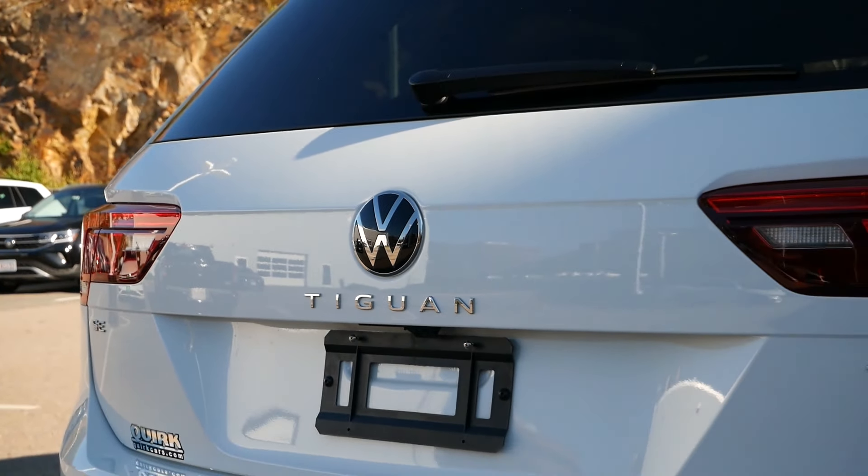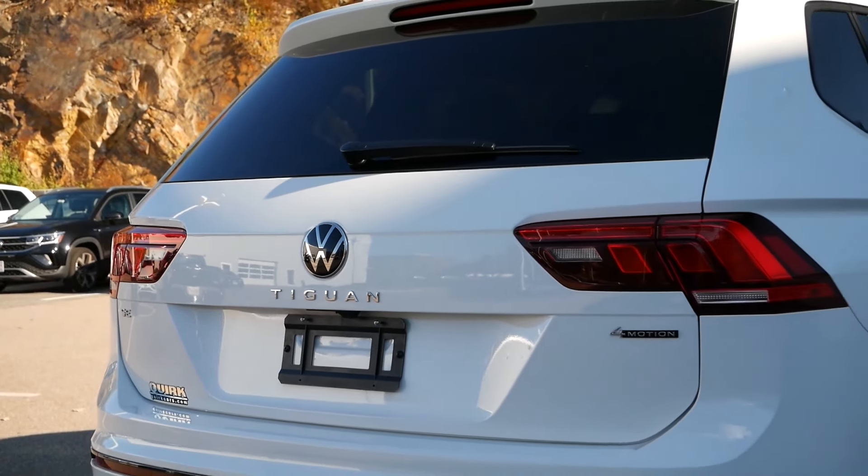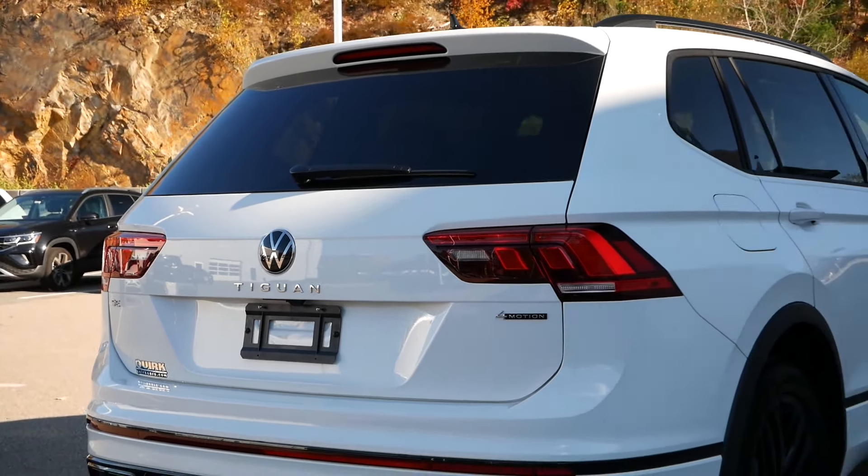Traditionally, if you were in the market for a compact crossover, the Toyota RAV4 and Honda CR-V would be your go-to options, as they're economical, practical, and versatile. But now in 2022, there's a list of alternatives that could sway your decision.